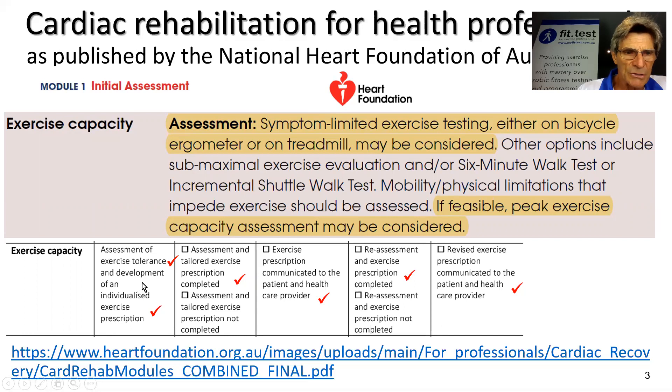When we assess exercise capacity, we want to assess our clients for exercise tolerance, and from that we can devise an individualized exercise prescription. The exercise prescription is then designed and communicated to both the client and the healthcare provider — the referrer. FitTest makes it easy to reassess clients at the end or partway through a cardiac rehab program, so we can continually fine-tune exercise interventions that are specific for that individual.